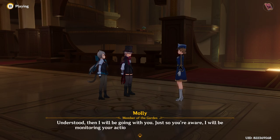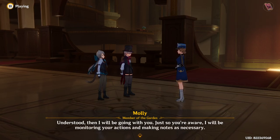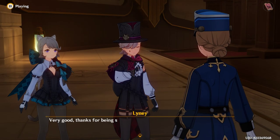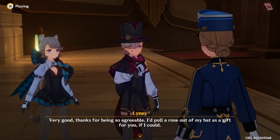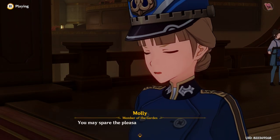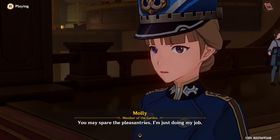Understood. Then I will be going with you. Just so you're aware, I will be monitoring your actions and making notes as necessary. Very good. Thanks for being so agreeable. I'd pull a rose out of my hat as a gift for you if I could. You may spare the pleasantries — I'm just doing my job.